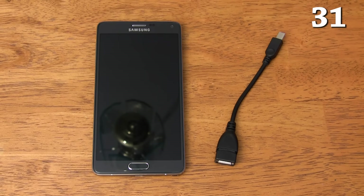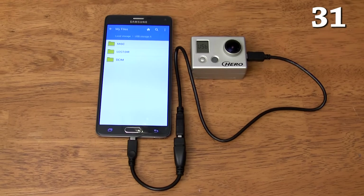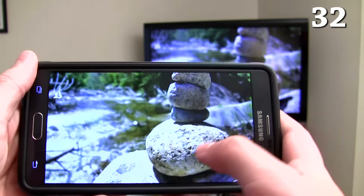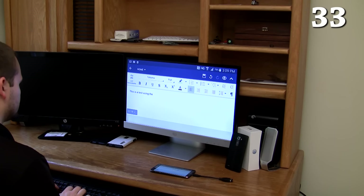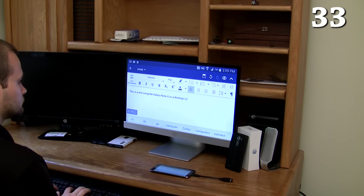You can get a USB on-the-go cable to connect almost any USB accessory to your phone including external storage, cameras to either charge them or copy photos from them, other smartphones to either transfer data or simply charge one with the other, and much more. You can use Miracast and Chromecast to wirelessly mirror anything from your phone to any TV with a Miracast or Chromecast dongle. If you mirror your screen to a computer monitor then connect a keyboard and mouse to your Galaxy Note 4, you can literally turn it into an Android-based desktop computer.